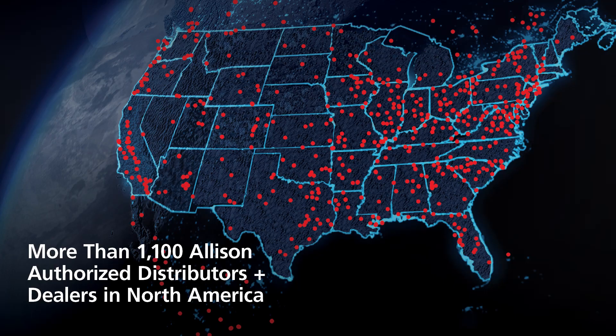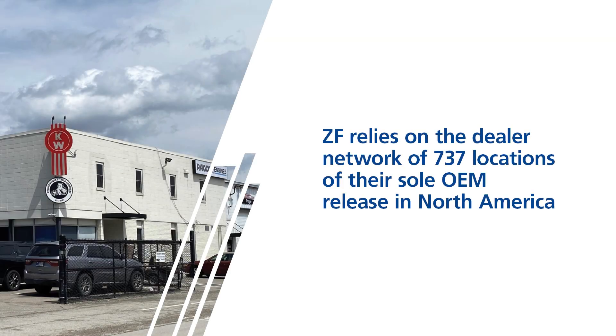When an Allison does require service or preventative maintenance, Allison has partnered with more than 1,100 North American authorized dealers and distributors who have undergone extensive training to service Allison transmissions. These authorized dealers and distributors also specialize in remanufactured transmissions, meaning customers get a more reliable and durable transmission. ZF's North American dealer network relies on PACCAR's 737 locations, where technicians are focused on servicing the whole vehicle rather than being specialized on the specifics of the transmission.